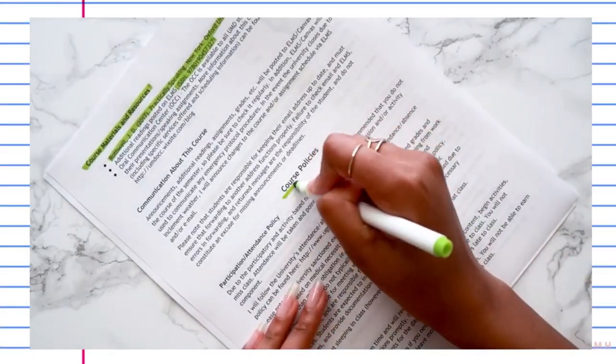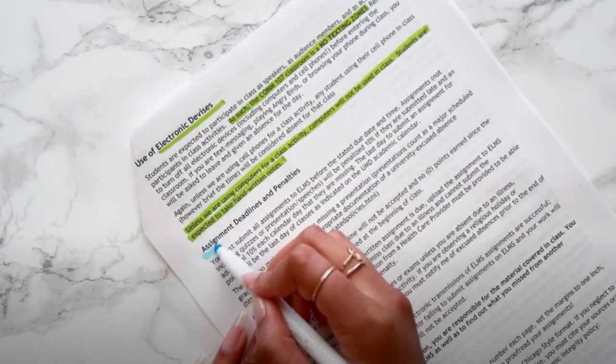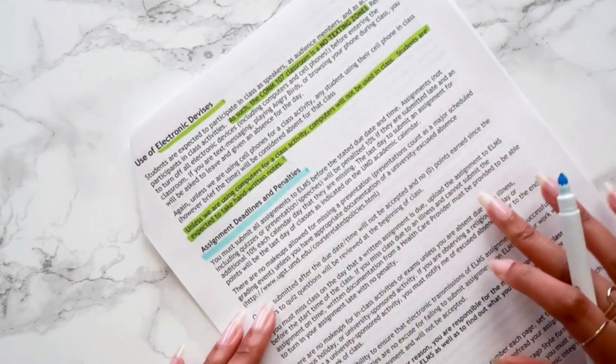Your syllabus will also tell you how your teacher likes to grade. Some teachers consider a 94% an A, some consider a 93% an A — all of that information is inside the syllabus. The teacher also includes their late policy, whether they accept late work or give extensions, and whether they provide extra credit. All of this helps you know whether this is a teacher you can be a little more relaxed around or one you really have to stay on top of.